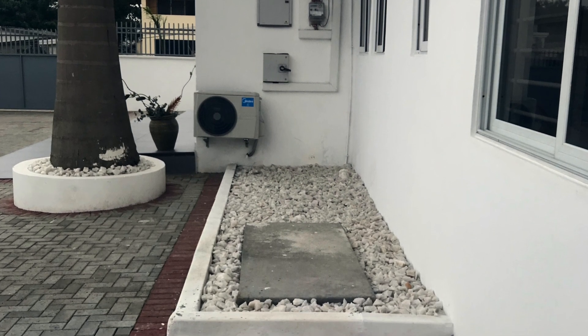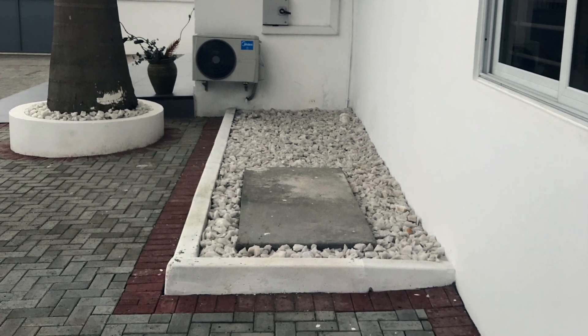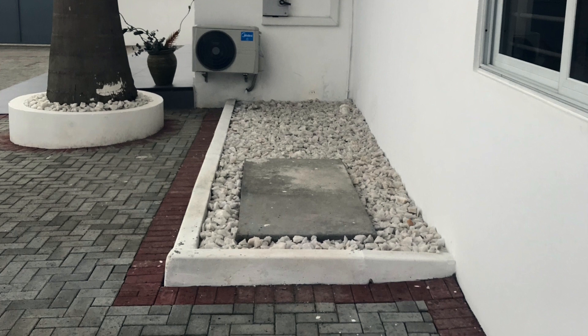Dream House Biodigesters — if you've been given enough reasons to subscribe and you are new here, please do. Leave a comment below, like this video, and share it with those who need it.